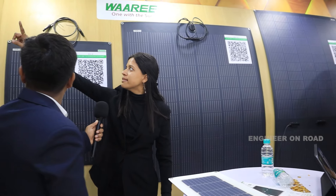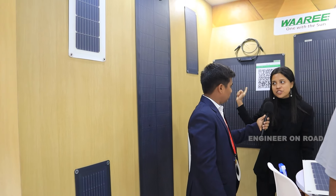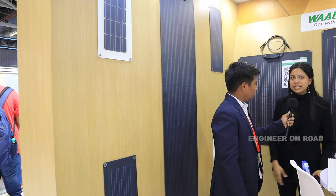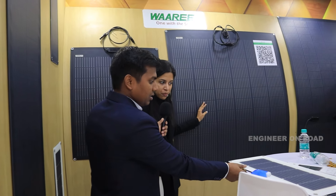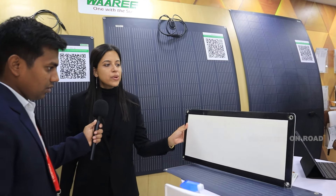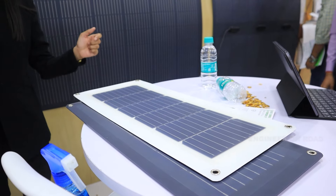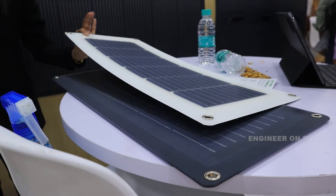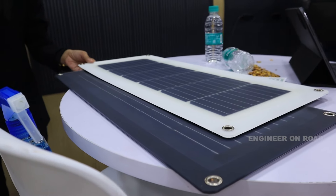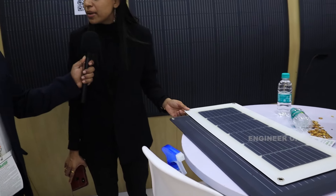These flexible modules come in different offerings and sizes, and their uniqueness is high efficiency — efficiency is not compromised. The second feature is ultra-lightweight; the weight is very low compared to conventional modules. They come with an adhesive tape on the backside, so you can simply remove it and paste the module onto your roof or any building surface. It is very easy to install and at the same time a highly reliable module.